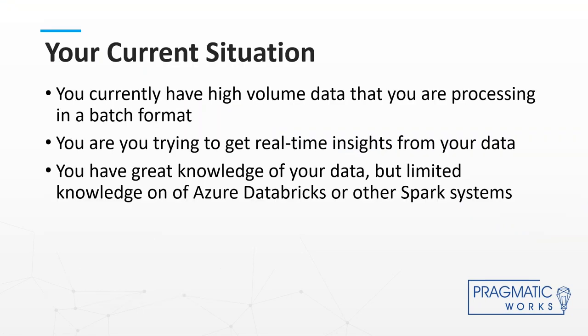So, your current situation — do you currently have some high volume data that you're trying to process in batch format? One of the streams I'm currently working on is 20 million records a day, each record somewhere in the neighborhood of a meg or two — a very large dataset. My customer came over from a batch process, and they really wanted to get to real-time insights, moving to web delivery, knowing what their customers were buying in real time, and enabling machine learning recommendations like you see on Amazon.